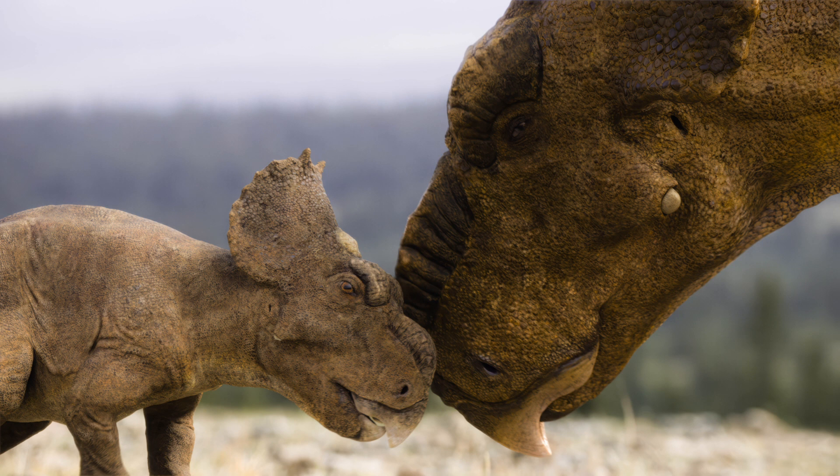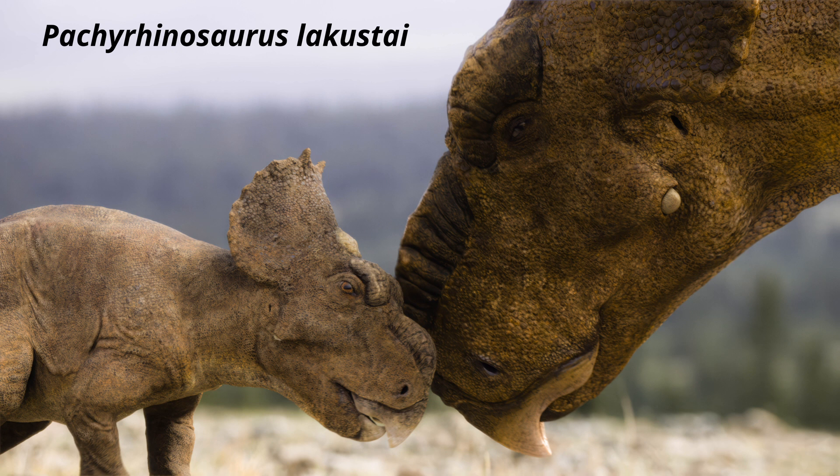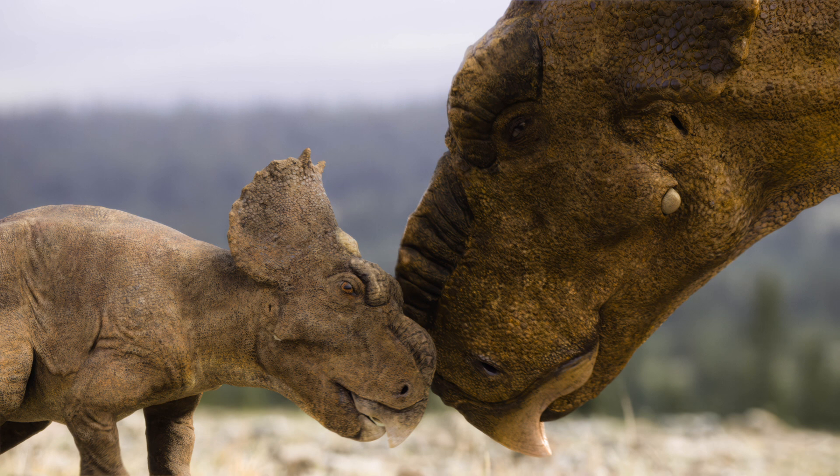Next, we have Pachyrinosaurus, a plant-eating dinosaur closely related to Triceratops. This gentle giant's most striking feature is the thick keratin-covered bone over its nose, known as a boss, which males likely used in combat. What makes the show's Pachyrinosaurus lacustai truly unique is its singular horn, informally called the unicorn horn. This species lived 73 million years ago, traveling in massive herds of up to 40,000 dinosaurs over hundreds of miles in search of food and nesting grounds, much like caribou today.